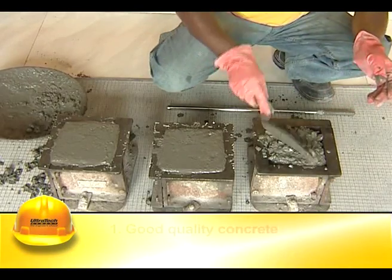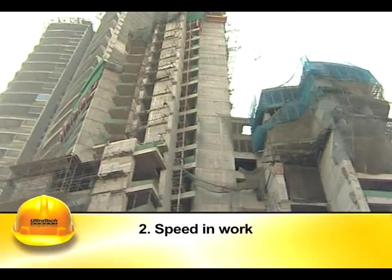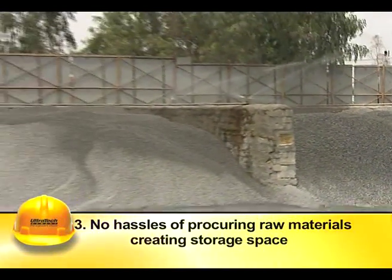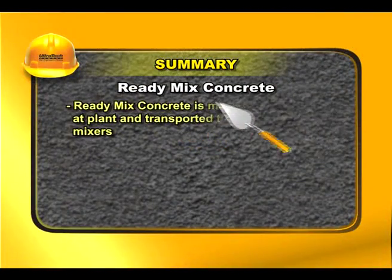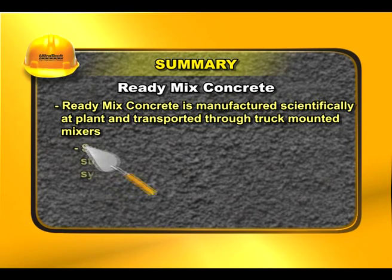A few of RMC's advantages include good quality concrete, speed in work, freedom from the hassles of procuring raw materials and its storage, and less noise pollution. Ready-mix concrete is manufactured scientifically at the plant and transported through truck-mounted mixers.